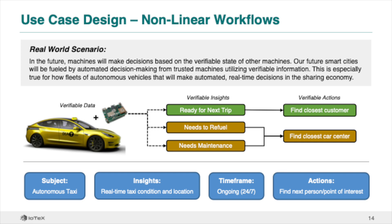As a more dynamic example, let's think about a non-linear workflow where there is not a sequential or finite number of workflow steps. In the future, autonomous taxis will shuttle humans around but will also need to make real-time decisions based on verifiable insights – for example, whether to seek the next ride or return to base for refueling or maintenance. Verifiable insights about the vehicle's status and location will determine the next steps in a non-linear fashion.